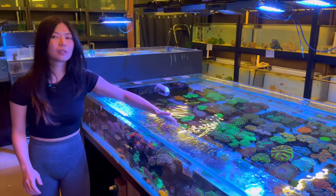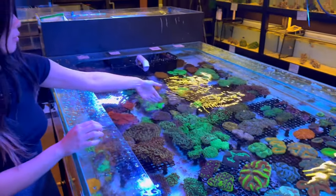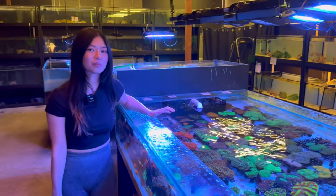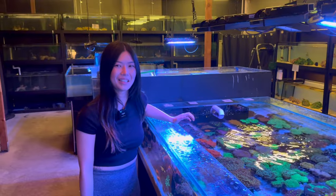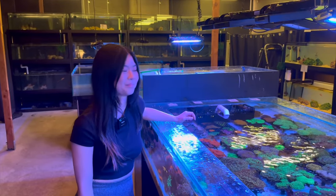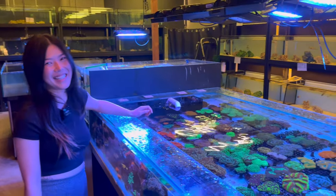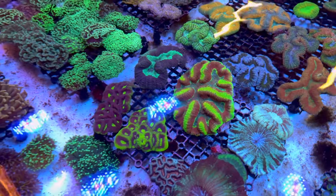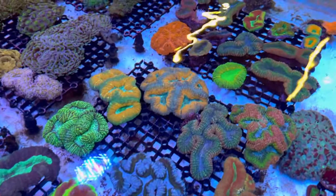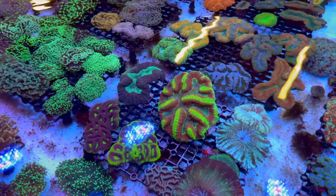It wouldn't be a trip to Reef Haven without more euphelia — it's Hazel's favourite. She has a nice orange hammer and a really nice lobo. Parker has been promoting lobos as a scullie alternative since scollies have gotten more and more expensive. In his opinion, lobos have as bright colors, way better pattern options, are considerably larger, and a fraction of the price. If that were a scullie, it could be $10,000 — but it's not.